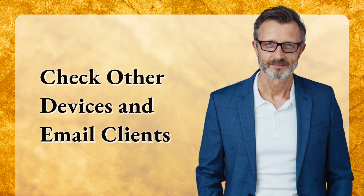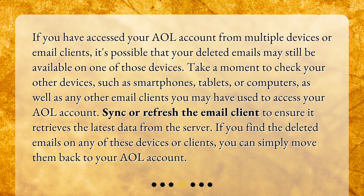If you have accessed your AOL account from multiple devices or email clients, it's possible that your deleted emails may still be available on one of those devices. Take a moment to check your other devices, such as smartphones, tablets, or computers, as well as any other email clients you may have used to access your AOL account. Sync or refresh the email client to ensure it retrieves the latest data from the server. If you find the deleted emails on any of these devices or clients, you can simply move them back to your AOL account.